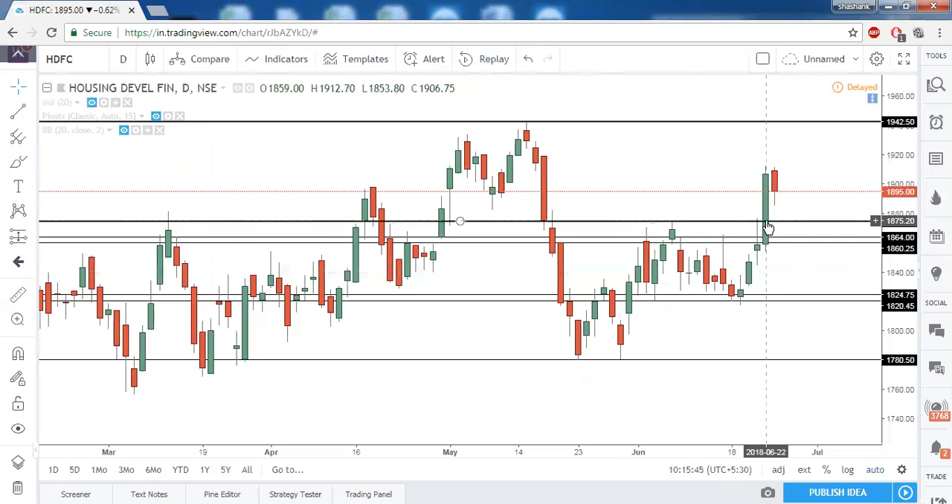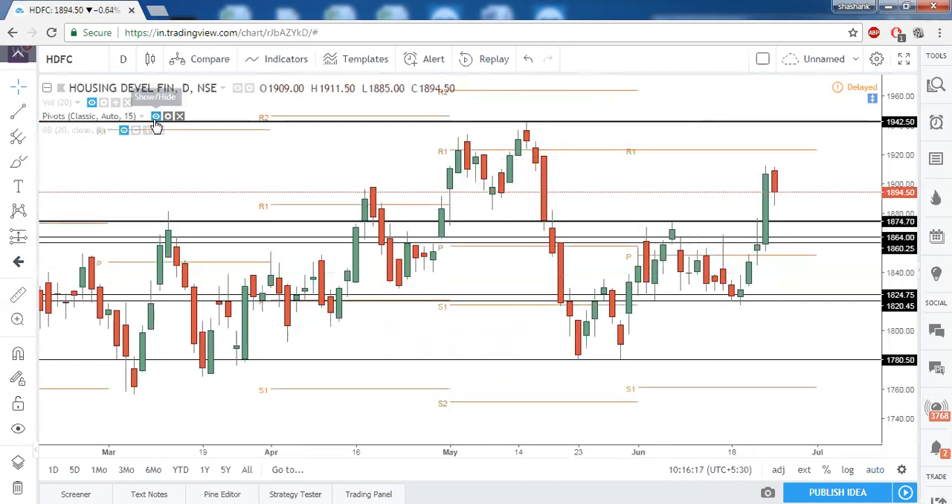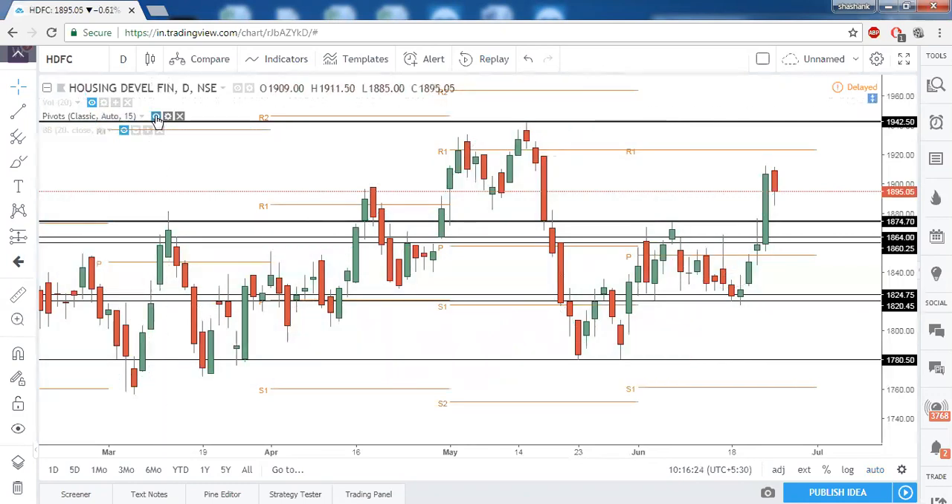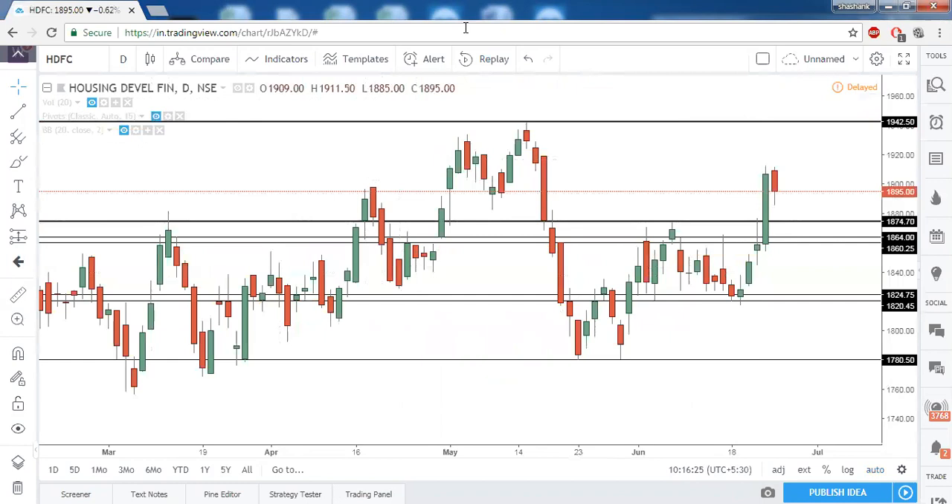Next is HDFC. On the Friday session, from 1875 we were bullish — that was the prior resistance zone. Above that our immediate target was around 1920, and the high made on the day was 1930. From the high of this candle at 1919, the next target would be 1942.5. Some profit booking can be seen in this stock, but we cannot say it is going to turn bearish.